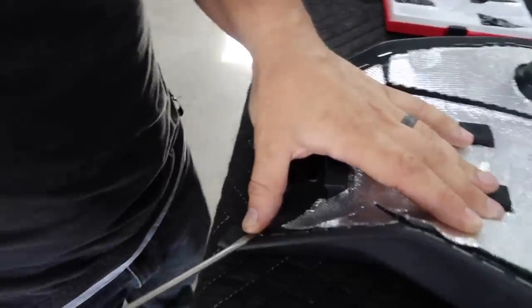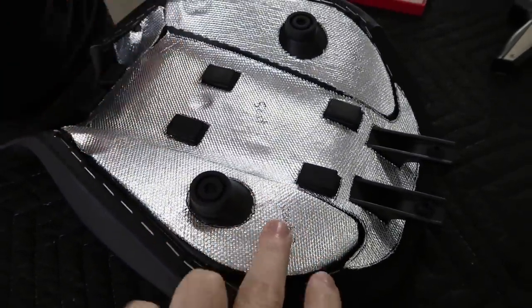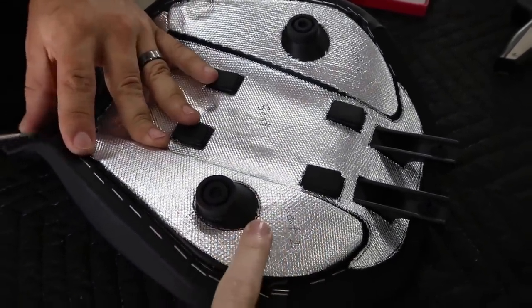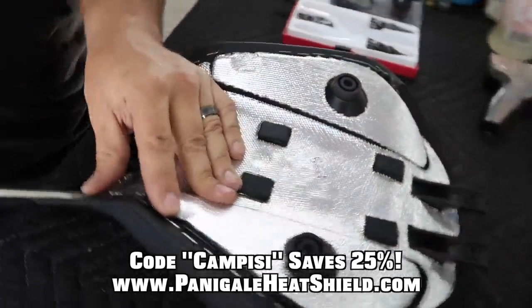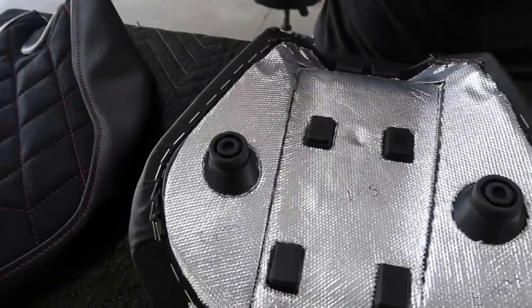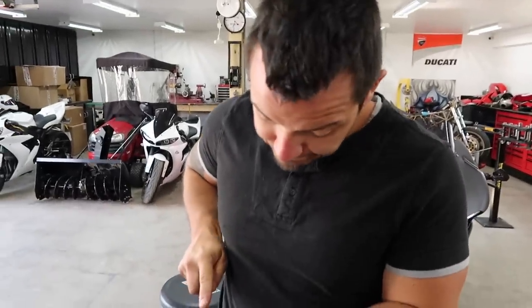Next step is to remove all of these staples all the way around the seat. If you're wondering what the layer underneath is — we put this on in an earlier episode — it's a heat shield to help protect the rider from heat. We got that from pentagallyheatshield.com. You can use code CAMPEZ to save 25% off.